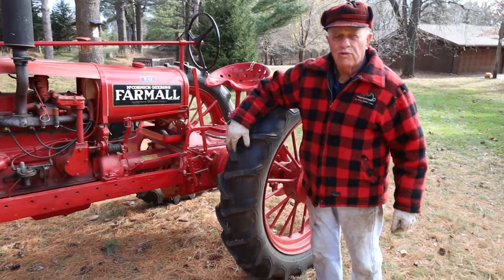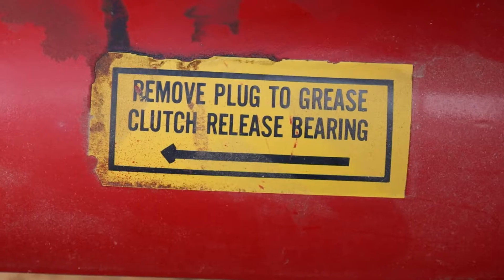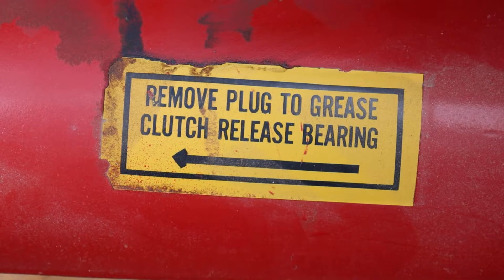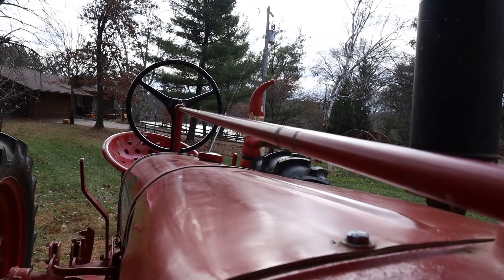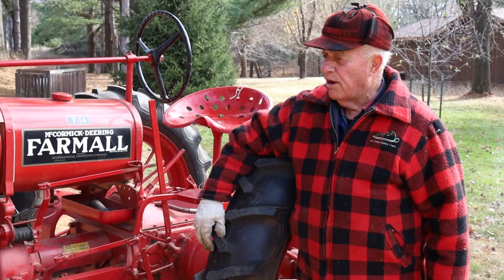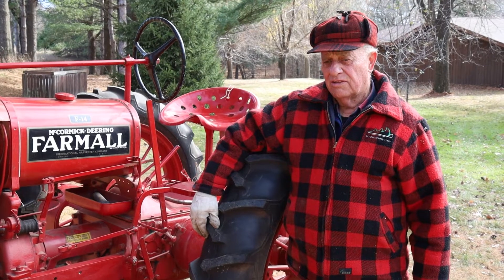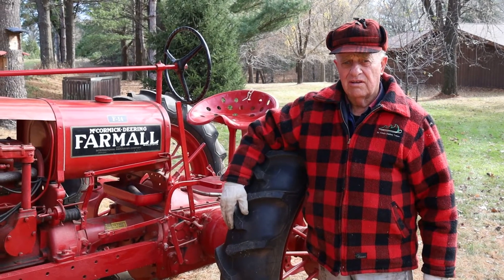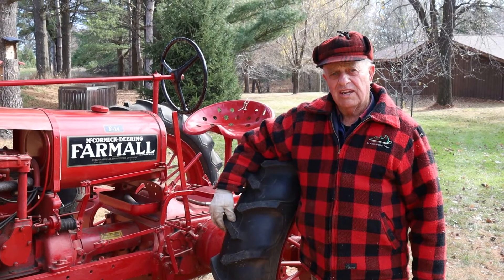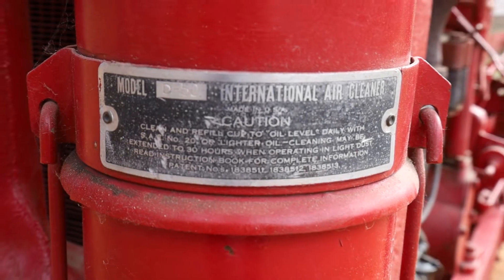Dad really loved this tractor, especially because he used it for plowing. It would pull a 2-14 plow, which meant it would take a strip about 28 inches wide of land and plow it. It would take several days to plow a field — still better than a team of horses. But what he really liked was the cultivator. Prior to that, he cultivated with a team of horses using a one-row cultivator, with corn rows spaced wide enough for a horse to walk between.